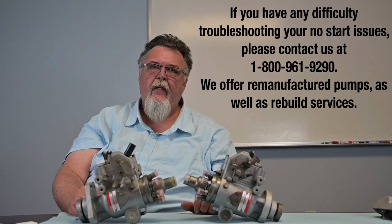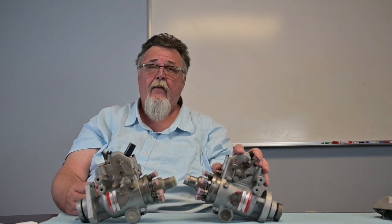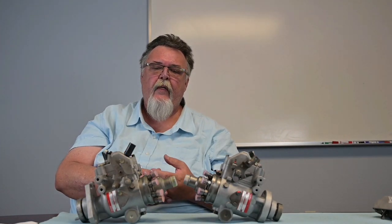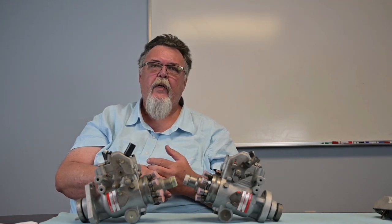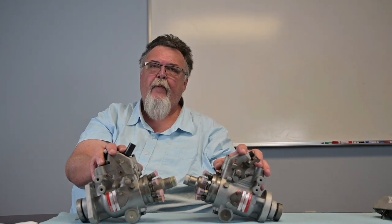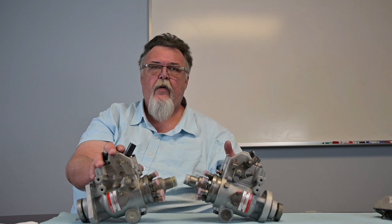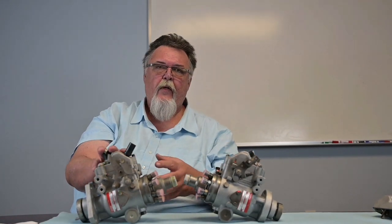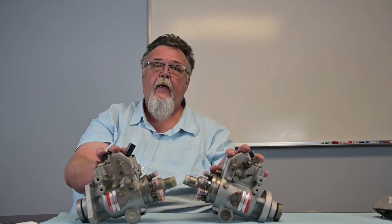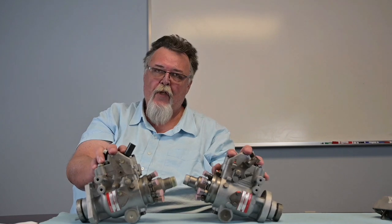We hope this information has been useful to you. If you determine you have a potential pump problem, reach out and call us. Our customer service department can put you in touch with a technician who can pretty much answer any question you have. For those of you who determine you do need a pump, we offer both an exchange on most applications, and for those who want to keep their truck original, we offer a rebuild service as well. If you want us to rebuild your pump or you just want an exchange, reach out to our customer service department and they can help you with anything offered in this video — including pricing and availability.